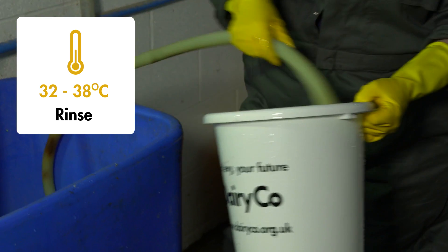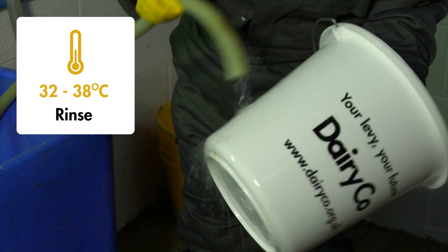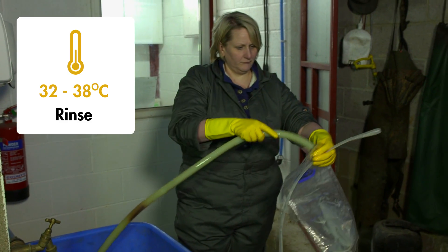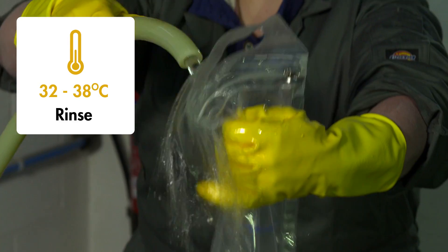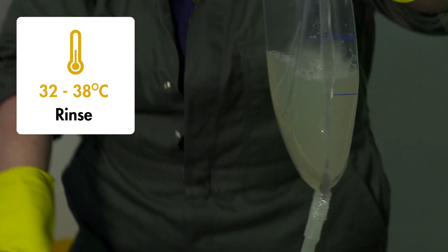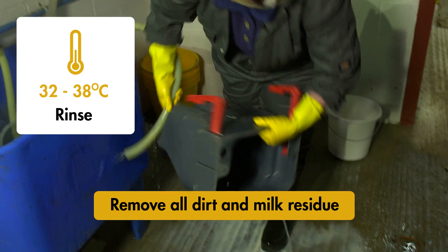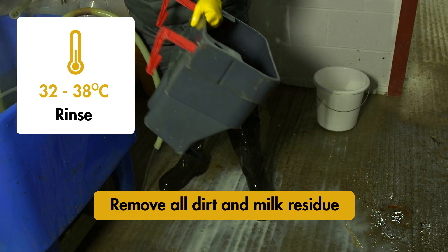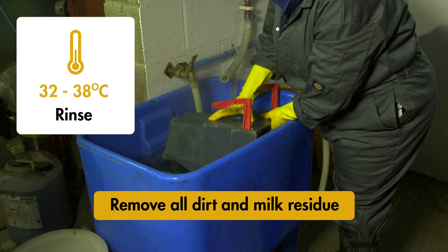First of all, rinse with lukewarm water which is between 32 and 38 degrees centigrade. This is to remove any dirt or milk residues. Don't rinse with hot water — hot water makes the milk proteins and fats stick to the surfaces which will then just become a breeding ground for bacteria. We're aiming to remove all dirt and milk residue at this stage, as any remaining will decrease the bacterial killing power of the disinfectant chemicals we'll use in the next steps.